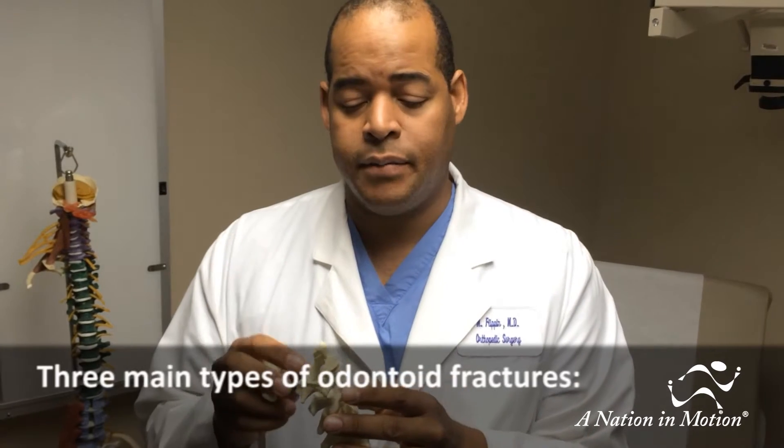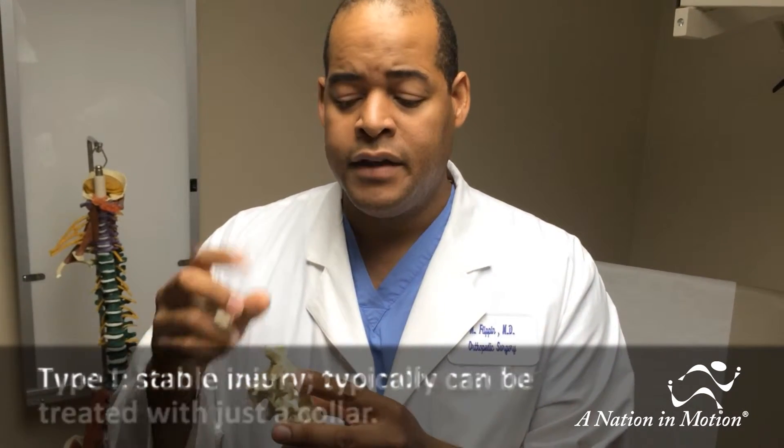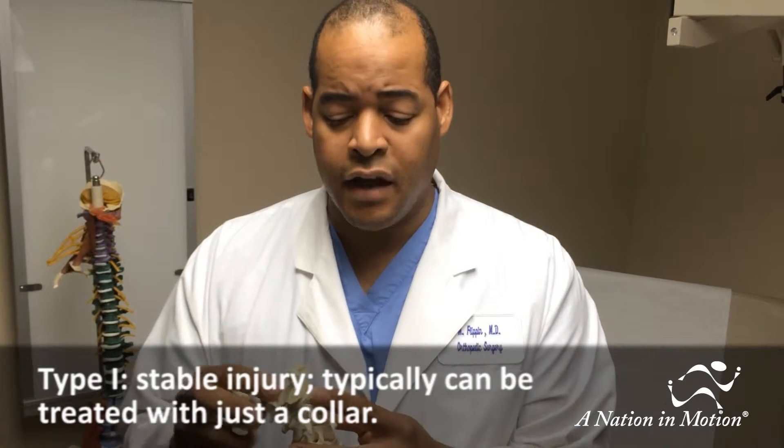There are really three main types of odontoid process fractures. Type 1 is where you pull off a piece of bone from the very top. This is usually a stable injury and, as long as the other ligaments in the cervical spine are intact, it can typically be treated with just a collar.